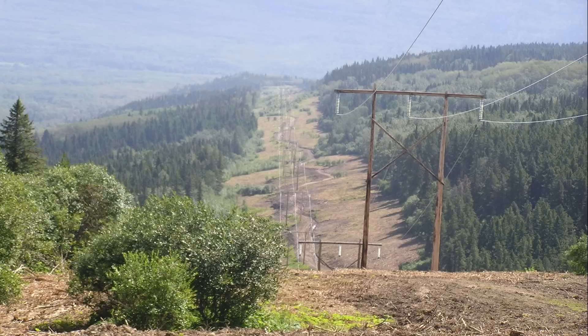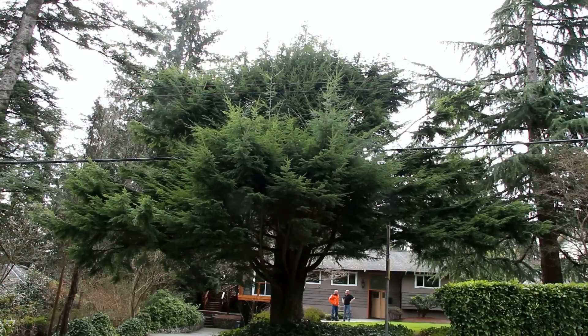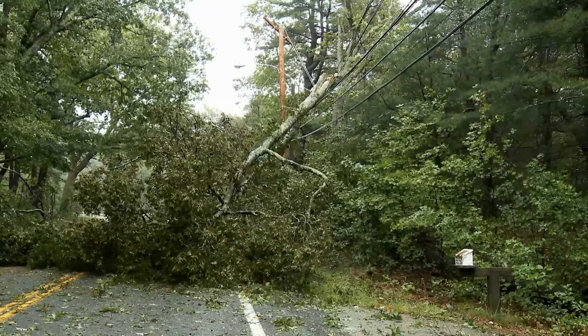Hi, my name is Chris Smith and I'm the manager for vegetation and access at BC Hydro. BC Hydro has one of the best systems in the world for distributing power to millions of British Columbians, but when a tree or tree branch comes into contact with power lines, the result is trouble.